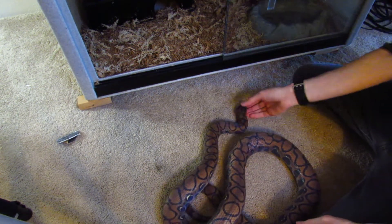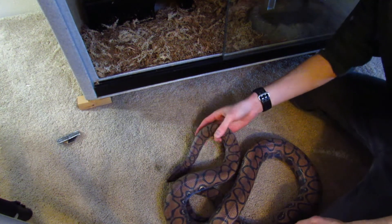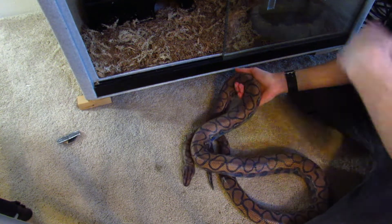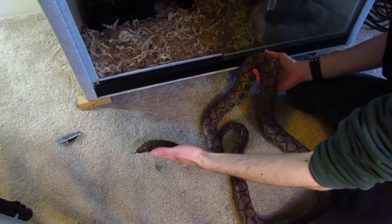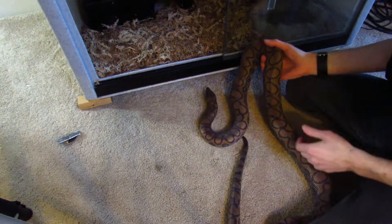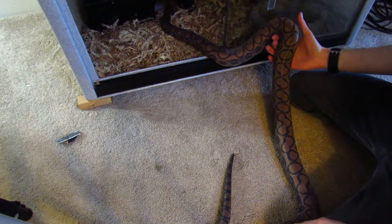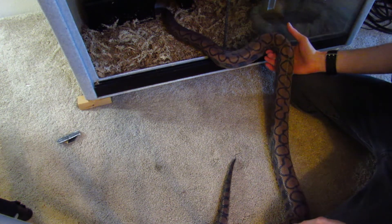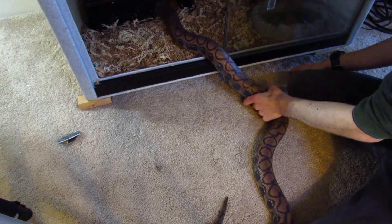He's one of my favorites to get out for people because he's fairly impressive. He's at a great size where he's still really easy to handle, but he is big enough that especially someone who doesn't know snakes well looks at him and goes, 'Whoa, that's a big snake.' I'll let him go back now because he's probably uncomfortable since he's slowly becoming opaque, although he's not quite completely blue yet. But anyhow, that is Oz.